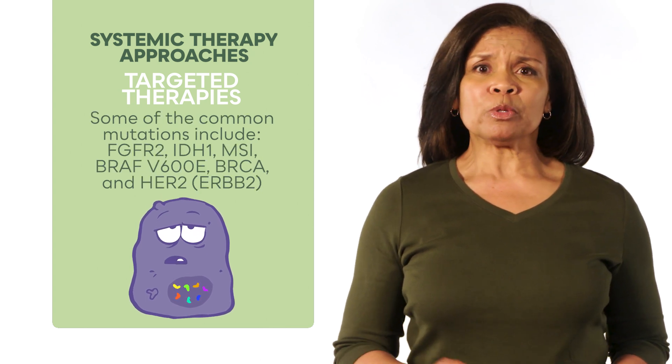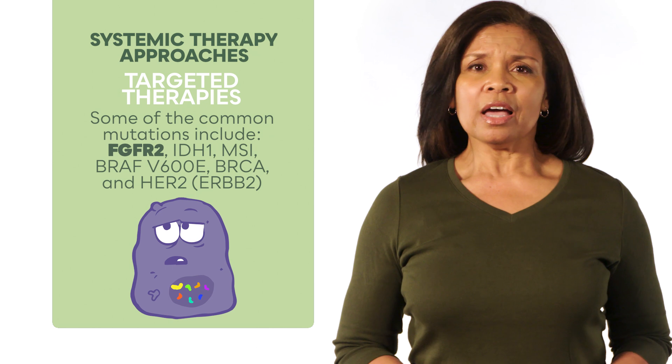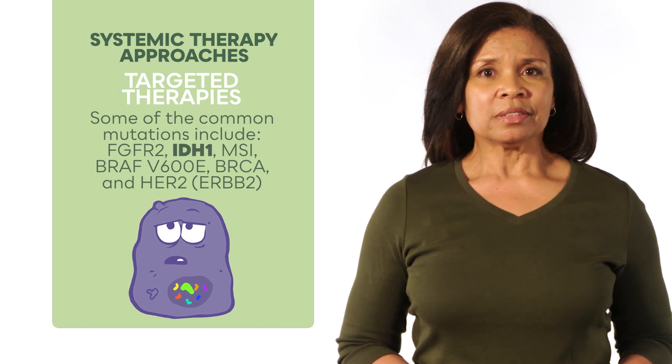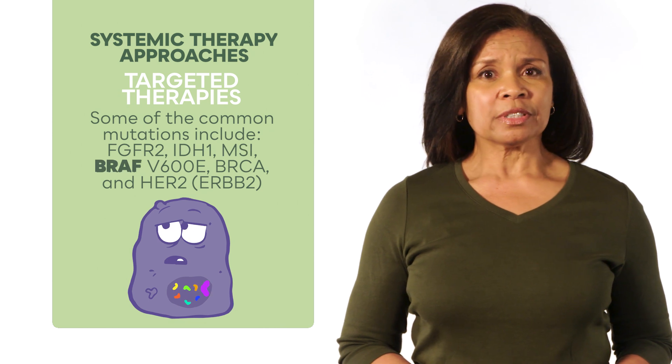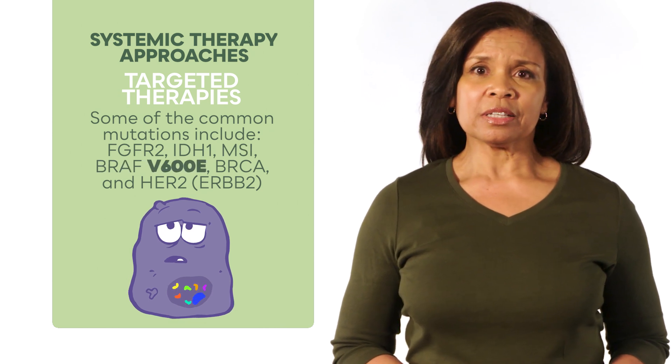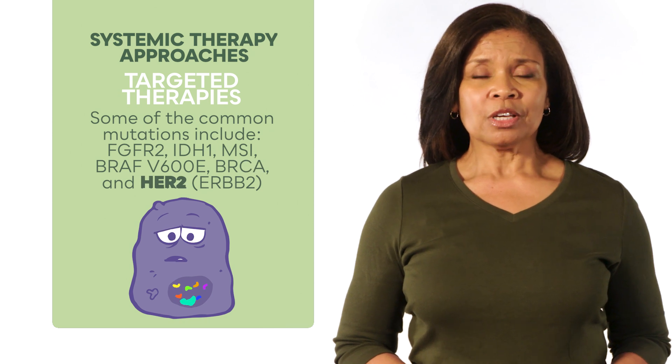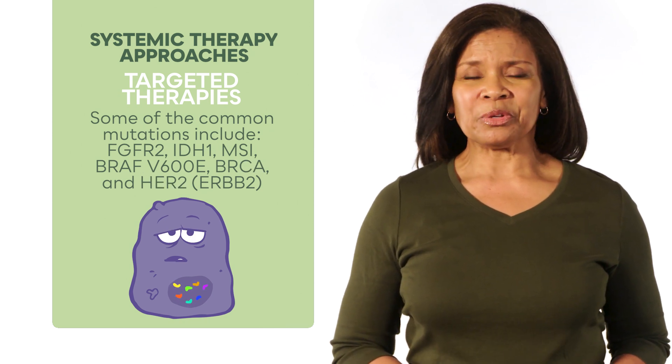Some of the common mutations include FGFR2, IDH1, MSI, BRAF V600E, BRCA, and HER2. Your team can discuss these with you.